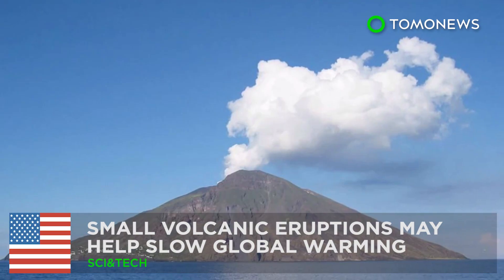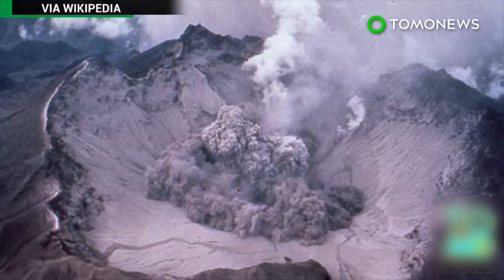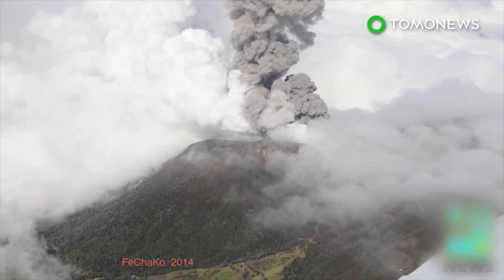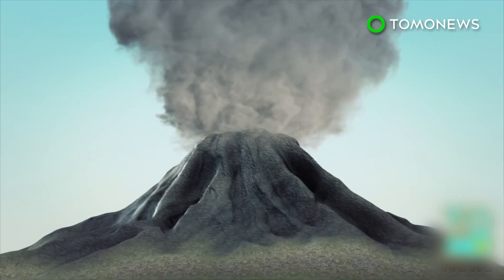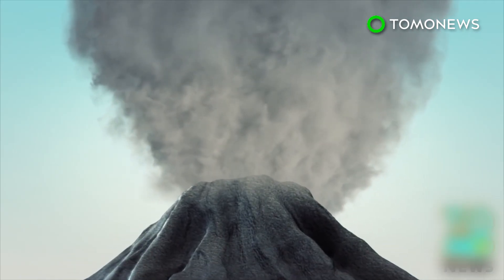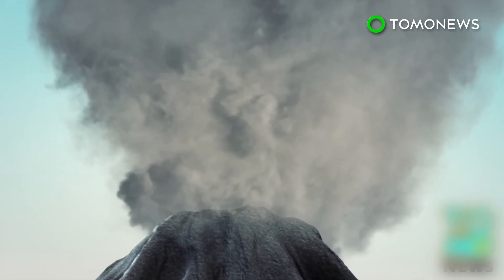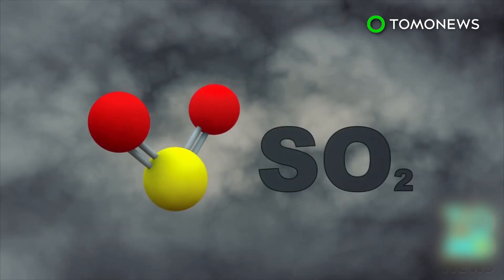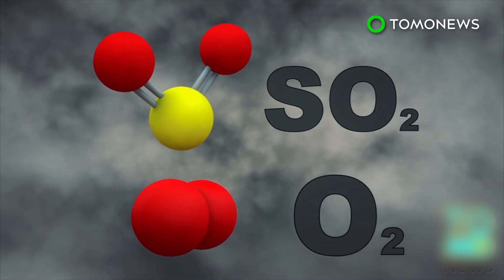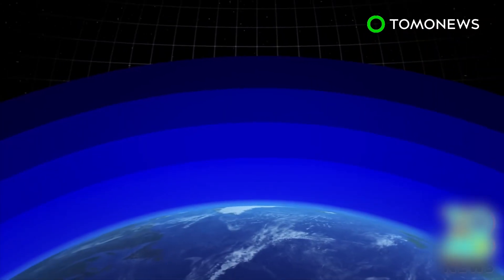Small volcanic eruptions may help slow down global warming. Scientists found that small volcanic eruptions release larger-than-expected amounts of a gas that cools the atmosphere and slows global warming. It has long been known that volcanic eruptions eject sulfur dioxide, an atmosphere-cooling gas. However, scientists previously only took large-scale eruptions into account when evaluating the impact on global temperatures. During volcanic eruptions, sulfur dioxide is ejected into the upper atmosphere, where it can form droplets of sulfuric acid when it interacts with oxygen, which can linger in the upper atmosphere for months.